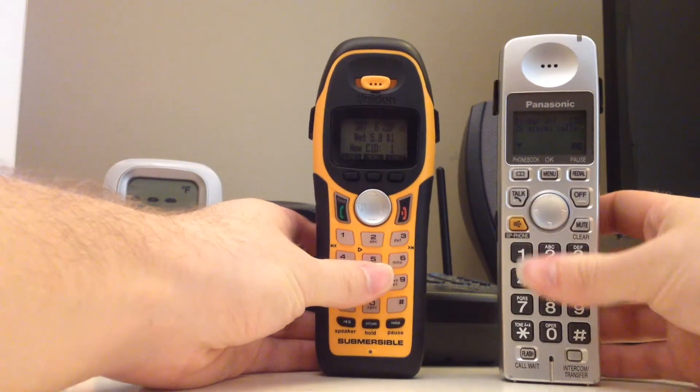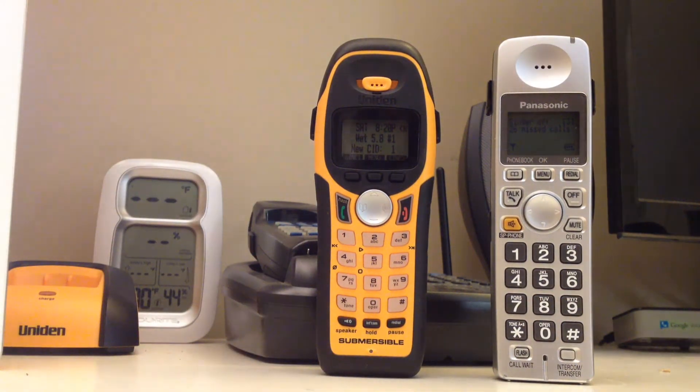I happen to like both of these phones quite a bit, so it's going to be hard to bash them, but I have to because this speakerphone really isn't the greatest. There are two things I don't like about it. The first problem is that the first part of every word is a little bit overloaded, so the volume level is very inconsistent and the quality is just overall kind of poor. My other complaint is that the speaker really resonates in the 5,000 to 6,000 Hz range, and so you get a lot of unpleasant sounds coming through.